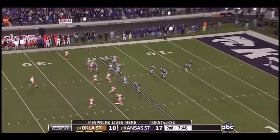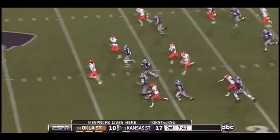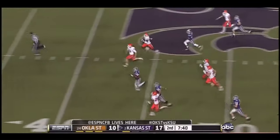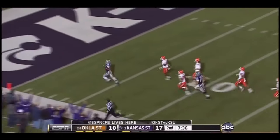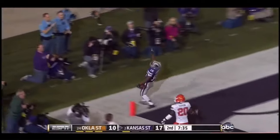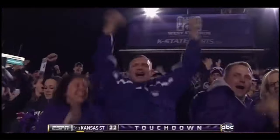Here is Tyler Lockett of Kansas State from the end zone. He's got an alley — here comes Lockett, look out, he can move! Touchdown — 100 yards! Tyler Lockett of the famous Lockett family.